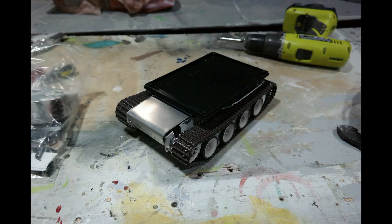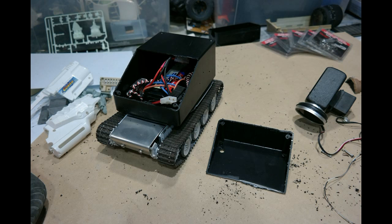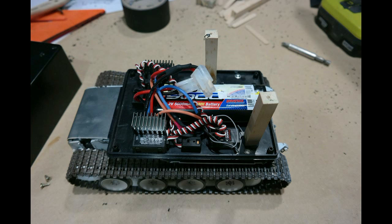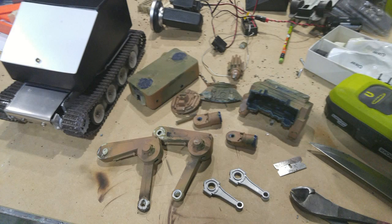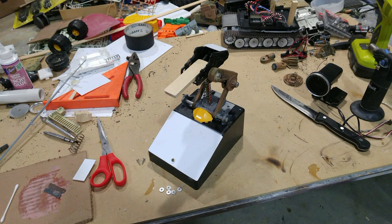Alrighty. Well, here's Little Fred. [Audience reacts] What.